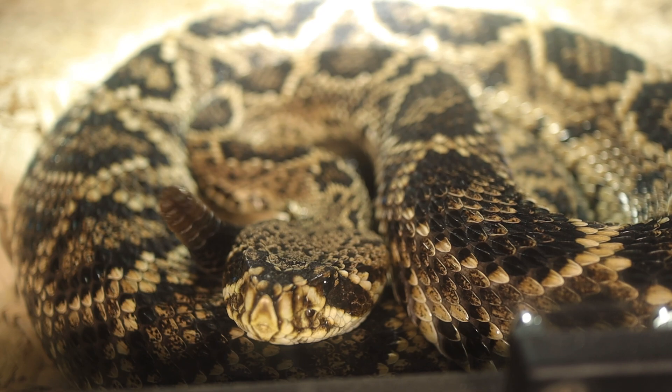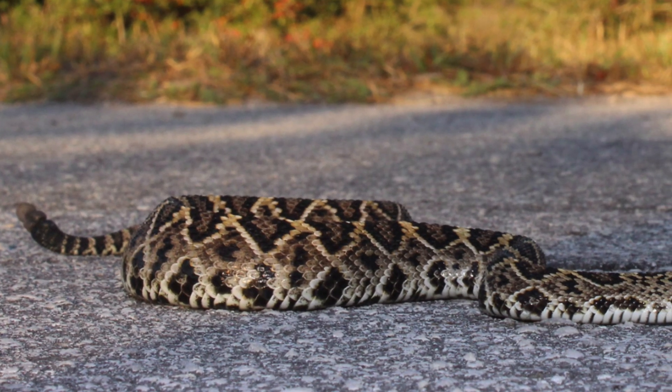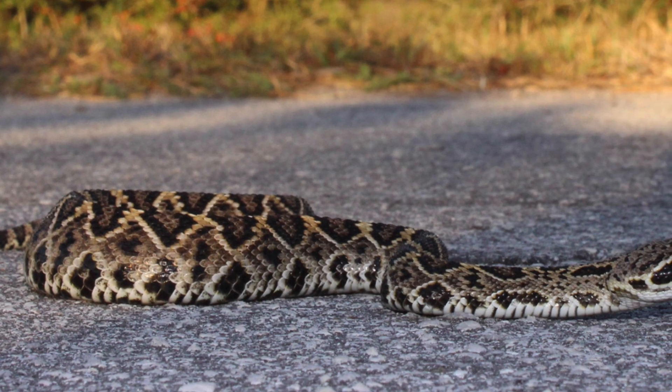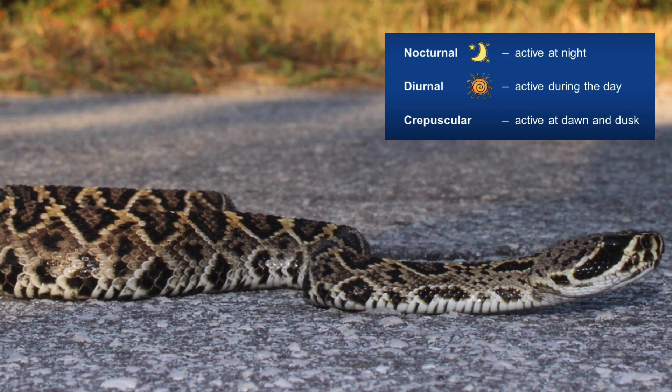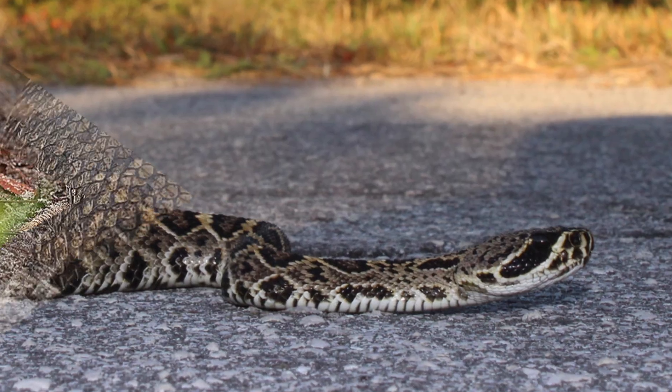These habitats provide cover and hunting grounds for the snake, which primarily relies on camouflage to ambush prey. The Eastern Diamondback is largely solitary and terrestrial, though it has been observed swimming between islands and coastal areas. It's primarily crepuscular, meaning active at dawn and dusk, but can also be active during the day or night depending on environmental conditions.